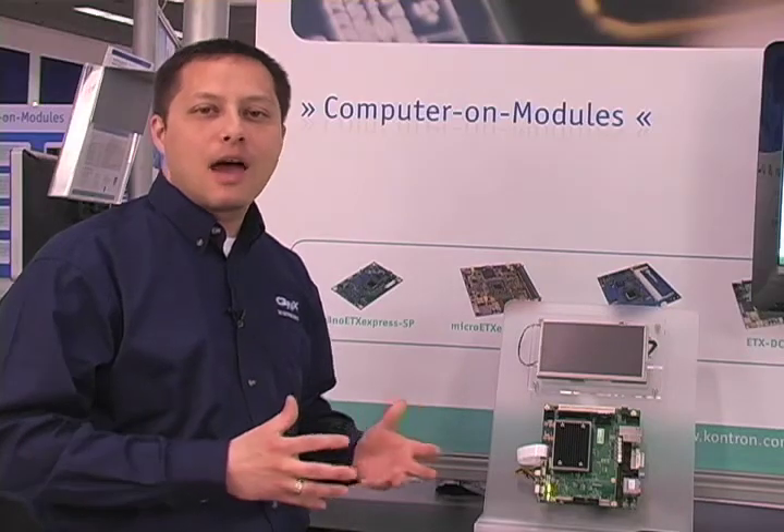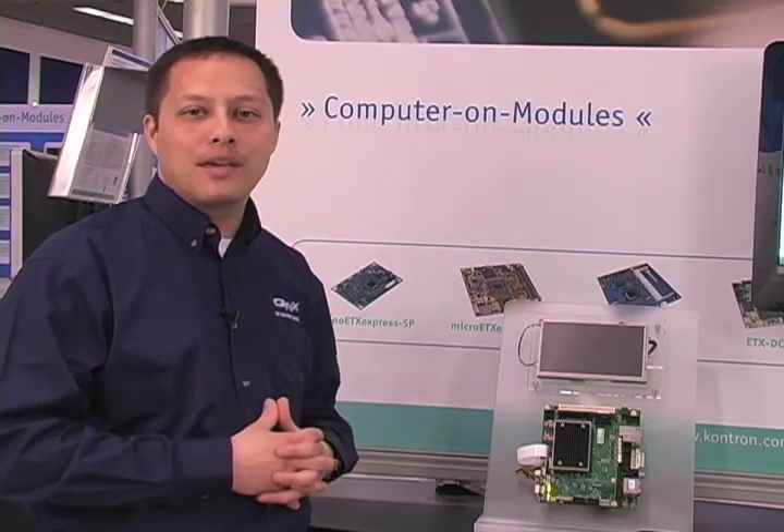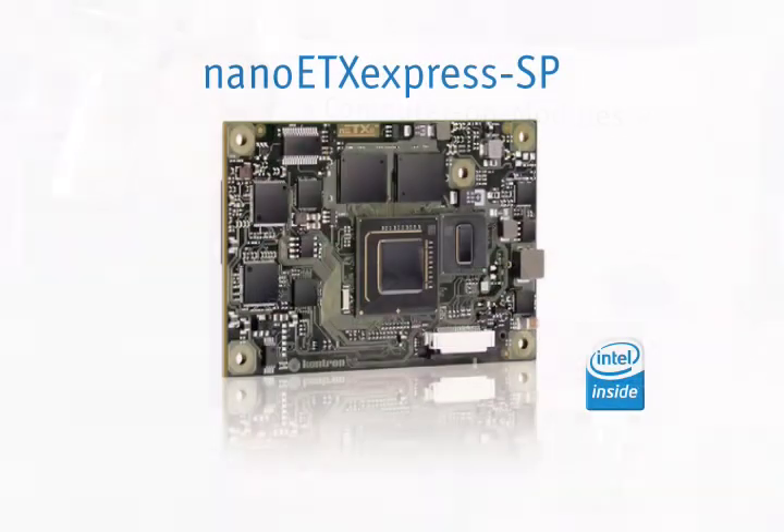We're here to talk to you today about the Kunix Fastboot IPL on the Contron Nano ETX Express SP modules, which are an Atom module.